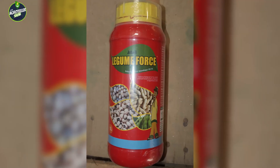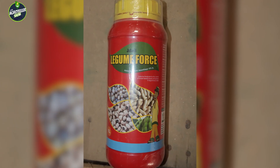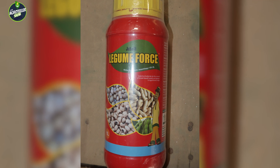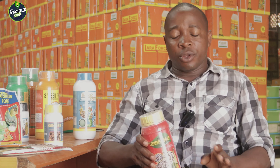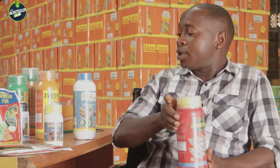After germination, at the post-emergence stage, you also need what we call Legume FOSO. We have it in one liter and in 10 grams. Legume FOSO is selective — it will control only the weeds on your farm, leaving your groundnut, soybeans, and other leguminous crops to keep growing.